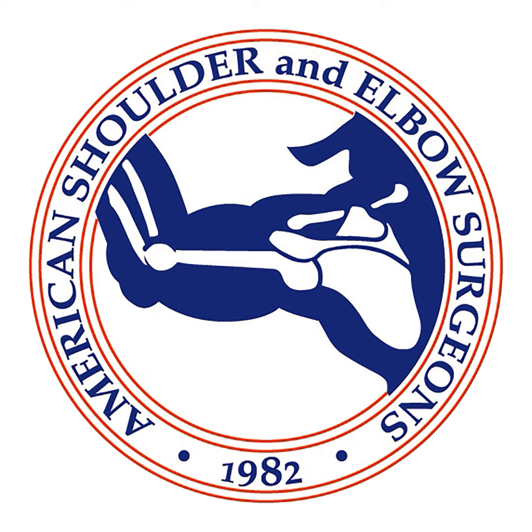Welcome to the American Shoulder and Elbow Surgeons podcast. I'm Peter Chalmers, a shoulder and elbow surgeon at the University of Utah in Salt Lake City, and I'm joined today by my co-host Rachel Frank, a sports and shoulder surgeon at the University of Colorado in Denver. I should first mention that the views expressed in this podcast do not necessarily reflect the views of the American Shoulder and Elbow Surgeon Society, the University of Utah, the University of Colorado, or the organizations of any of our current guests.